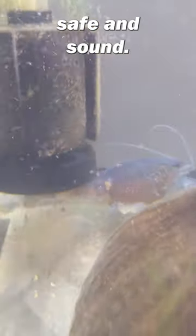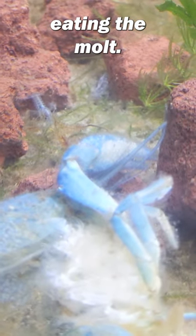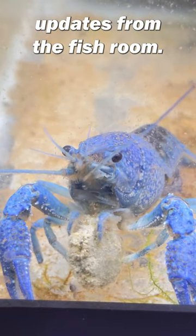Her babies back here are safe and sound, but yeah, her babies are actually eating the molt. Turns out it's a healthy snack to help them grow big and strong. Like and subscribe for more updates from the fish room.